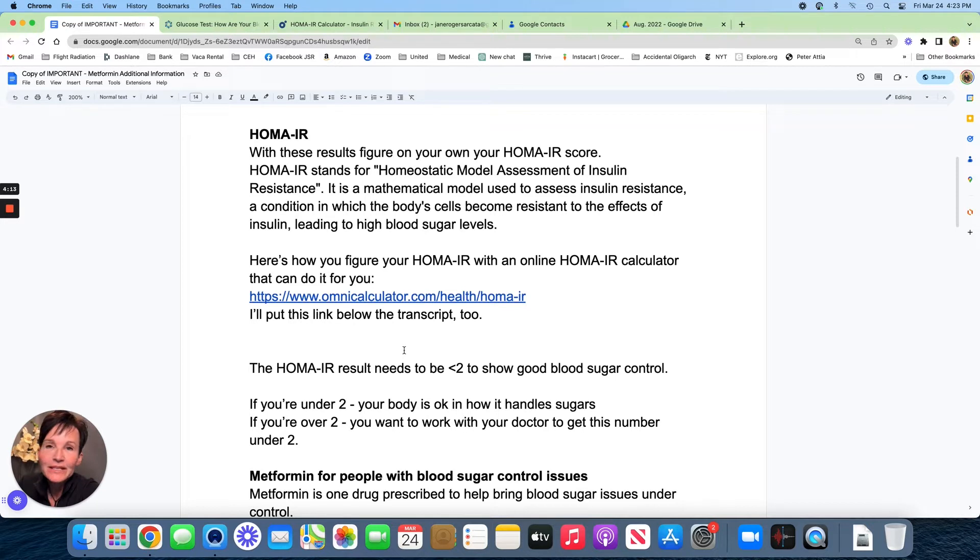The test that helped me is the HOMA-IR. With your insulin and glucose results, you can figure your HOMA-IR score. HOMA-IR stands for Homeostatic Model Assessment of Insulin Resistance. It is a mathematical model used to assess insulin resistance — a condition in which body cells become resistant to the effects of insulin, leading to high blood sugar levels. You calculate it by multiplying glucose and insulin together divided by 22.5, but I find it easier to use an online calculator.